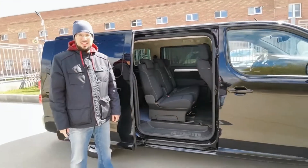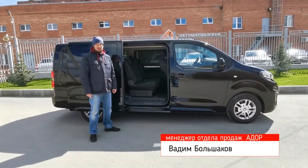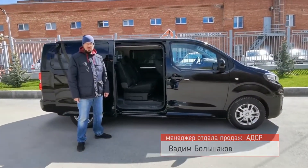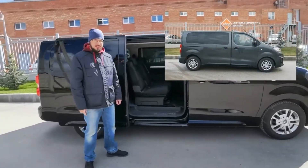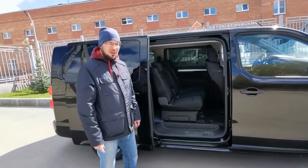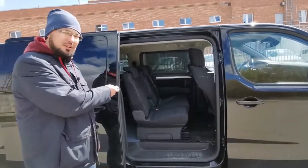The PITON is designed for the Peugeot Traveler, the Peugeot Expert, and also for the platforms of Citroen and Opel, both for short and long wheelbase versions. There is a version for the right door and a version for the left door.